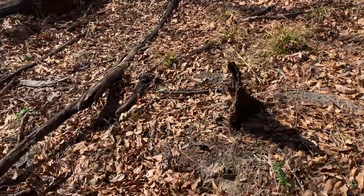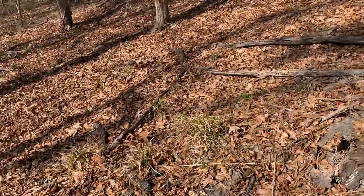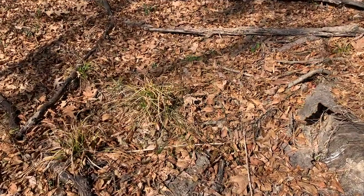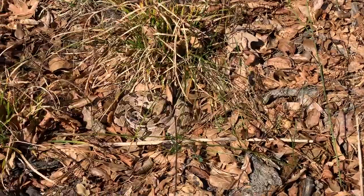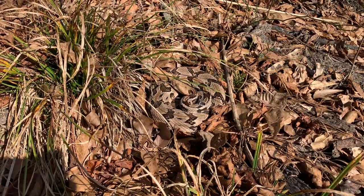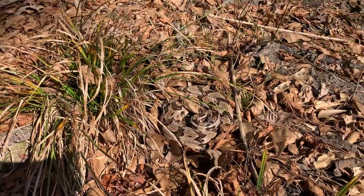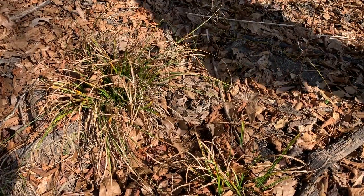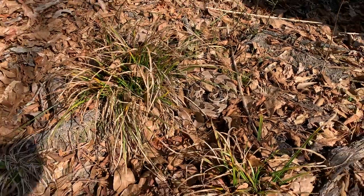Here's timber rattlesnake number four for the day. Number three was the one that was under that log last time and he was still there — we just quickly peeked under there and checked on him. This is the same one that we found in the 25 Snakes of Christmas video, so this is a repeat too. He's right there. Here's a better look at timber rattlesnake number four, pictured here. This one is another really nice small adult, presumably hibernating in that stump. He was in the same spot back in December, so pretty cool to see site fidelity in these guys. We're gonna take a couple more quick shots and leave him here undisturbed.